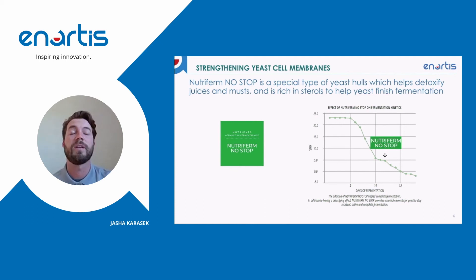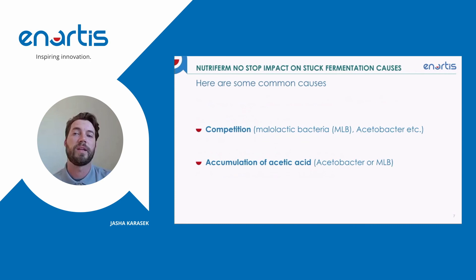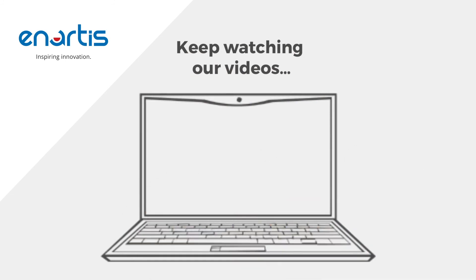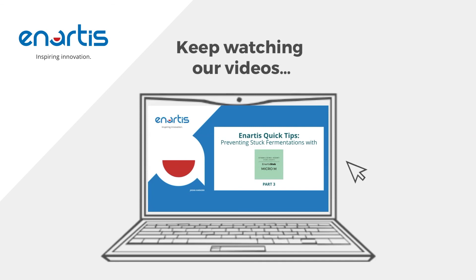This is a really helpful tool to keep on hand so that if we start to see a sluggish fermentation, we can use NutraFirm No-Stop to get the fermentation to finish to completion. With NutraFirm No-Stop we've essentially eliminated a very good portion of those causes, and we can focus on the last two causes: competition and accumulation of acetic acid. Part three of this series will detail how to use Anardis Stab Micro-M for those last two points. Go ahead and click the link in this video to proceed to part three.